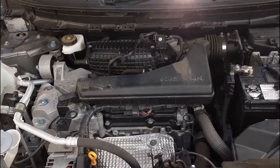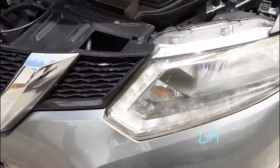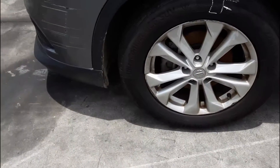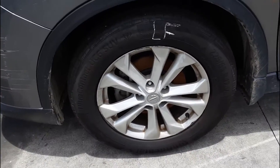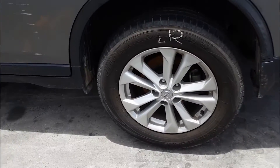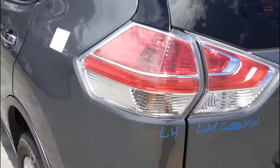QR25 2.5 litre four-cylinder petrol engine with the left hand headlight. Left guard appears to have no damage, left power door mirror, left front 17 inch factory alloy mag with a good tyre, left front door has one small dent, left rear 17 inch factory alloy mag with a good tyre, left tail light.